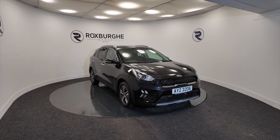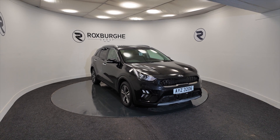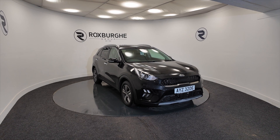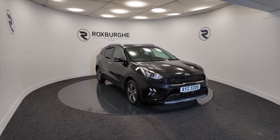Hello and welcome to the Roxburgh Group Vehicle Showcase. Today we showcase this Kia Niro 2 in black. It's on a 2020 plate, 6-speed automatic, and you're looking at around about 74.3 miles to the gallon as this is a hybrid electric.